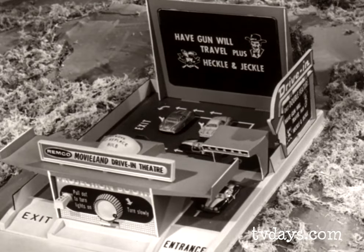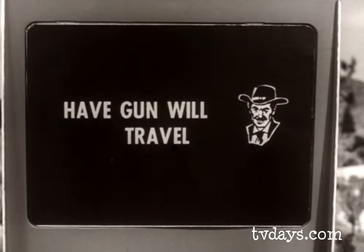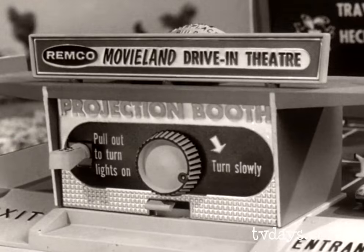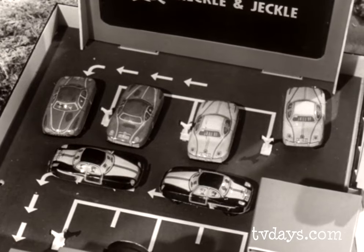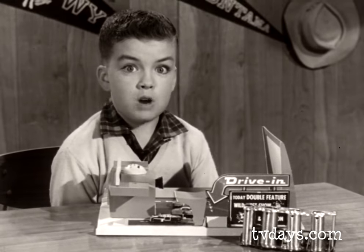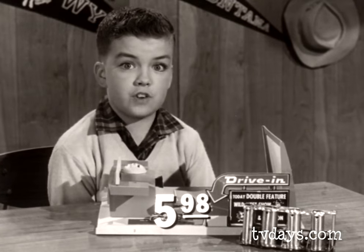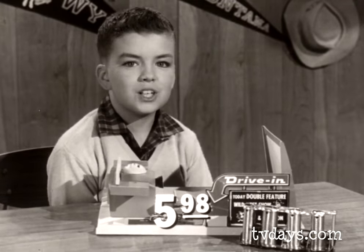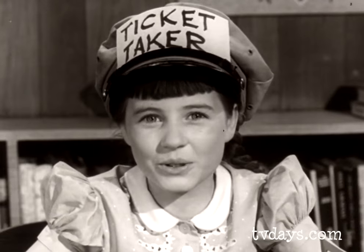This Remco Movieland Driving Theater has everything: six complete features, its own giant screen, projection booth, a marquee that changes, ticket window, and six beautiful cars. Be the first in your neighborhood to own and operate a Remco Movieland Driving Theater. Only $5.98 at your favorite toy store. Remember, every boy wants a Remco toy, and so do girls.